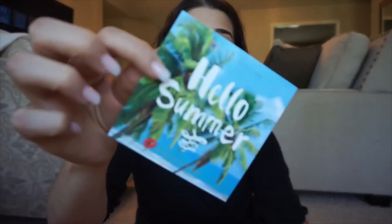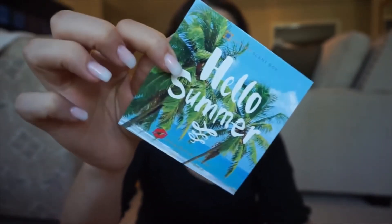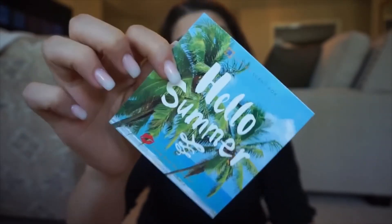Hey guys, welcome back to the channel. Today is a super exciting video because I am in collaboration with Luxury Scent Boxes. They are a $15 monthly subscription where they send you perfumes that accommodate your scents. You take a survey and they send you what they think you would like. This box is Hello Summer, so I'm guessing they're going to give you nice fruity, florally, beachy scents.